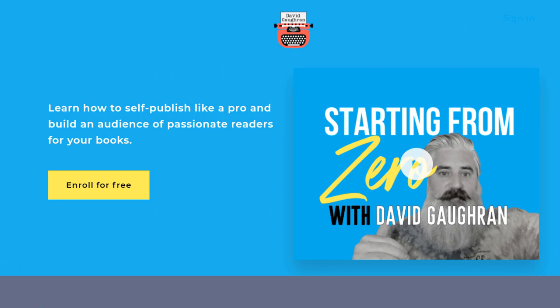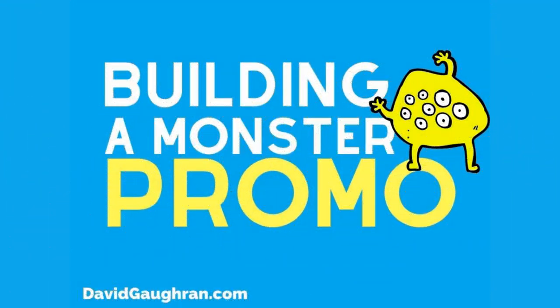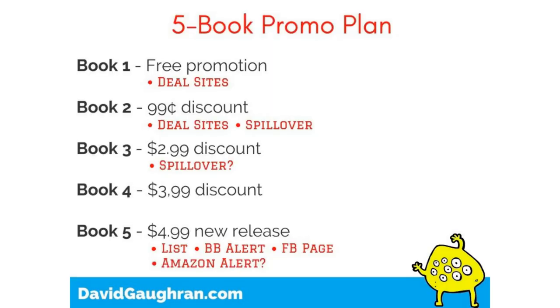I cover all those options in my free course — there's a link in the description. But just before I wrap up, I want to show you quickly how scalable this approach is. When you start looping in things like Facebook ads and BookBub ads — when you have five or six books in your series and more experience — you can still use this basic approach. Here's a rough outline of a marketing plan for a book-five launch, similar to what I do these days around the time of a launch or backlist promotion.